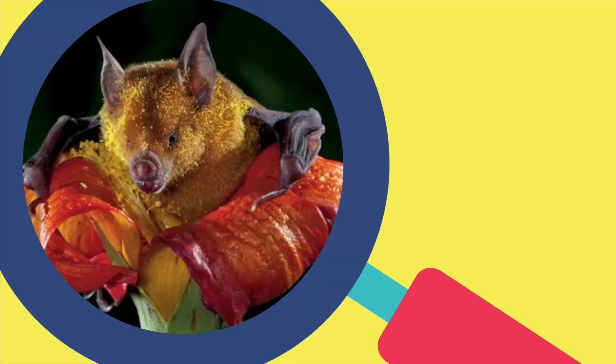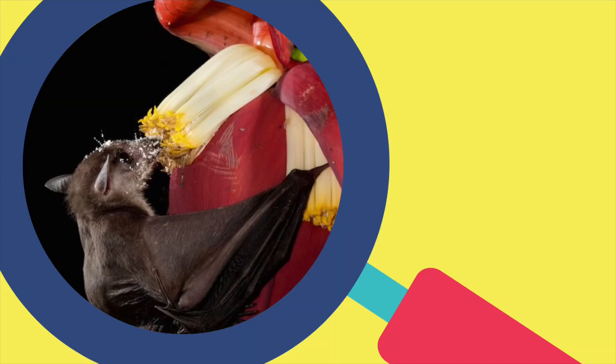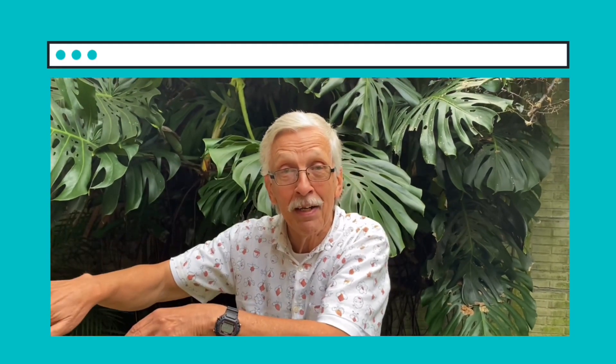The next group of pollinators are the bats — and guess what kind of flowers they like? Flowers that open at night, of course, because bats fly at night. They too go looking for nectar, and they get pollen on their heads, and then when they go to the next flower they accidentally leave some pollen behind and pollinate it.